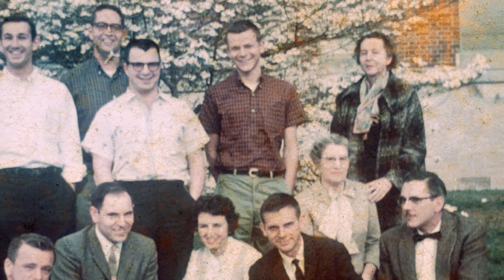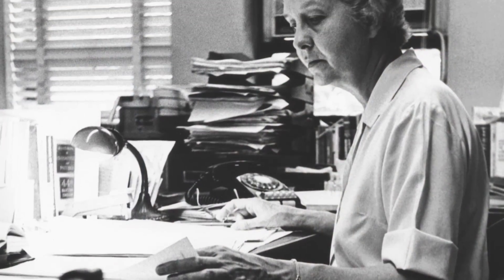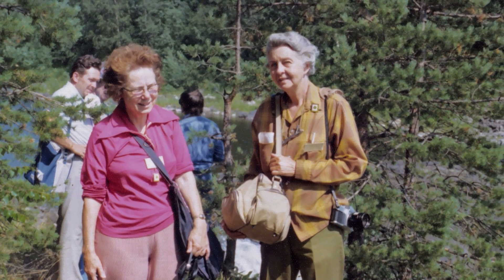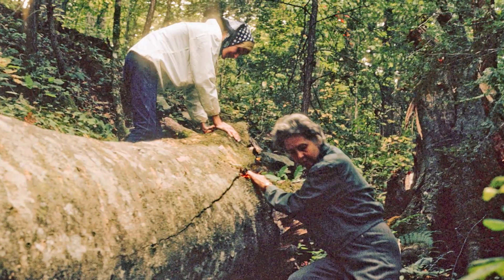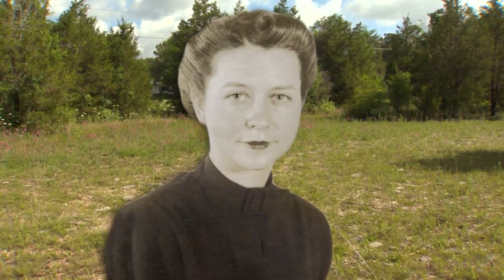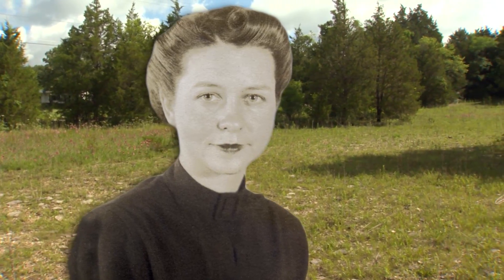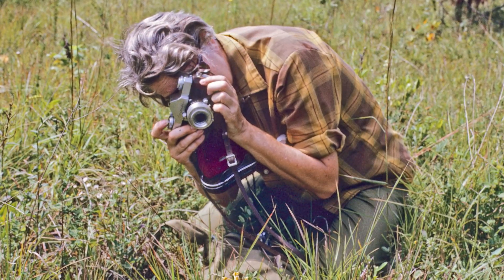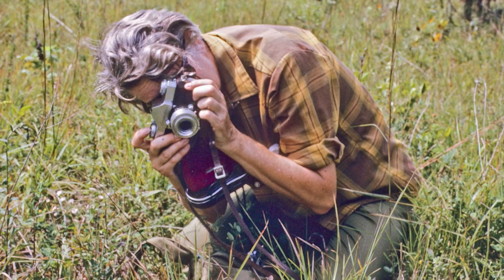She did do the job, becoming the first woman to head a department at Vanderbilt and one of the first female ecologists in America, all the while enjoying time in the field with academic colleagues. They said every spring we take groups of people out to show them these places in the Cedar Glades where wonderful flowers occur in such profusion that it's just miraculous to see them.